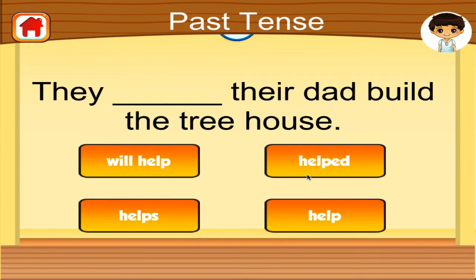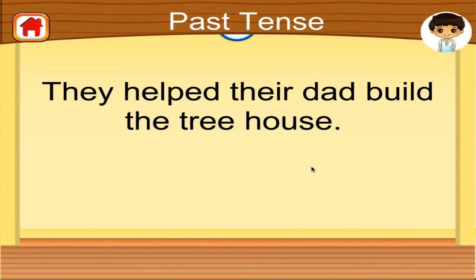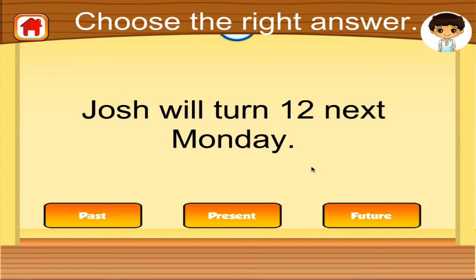Choose the word that makes this sentence in past tense. Right on! Is the sentence in past, present, or future tense? Terrific!